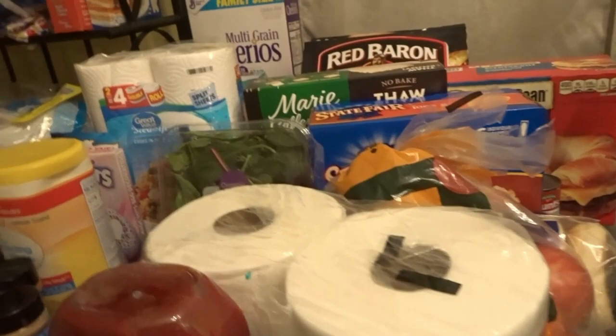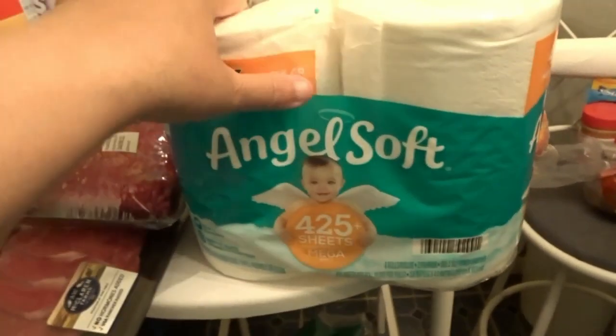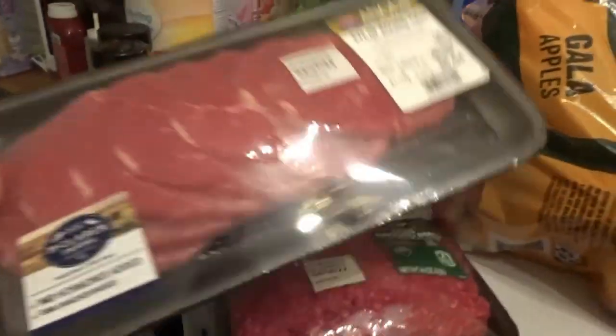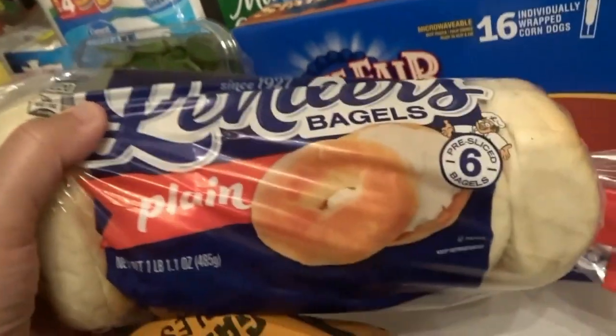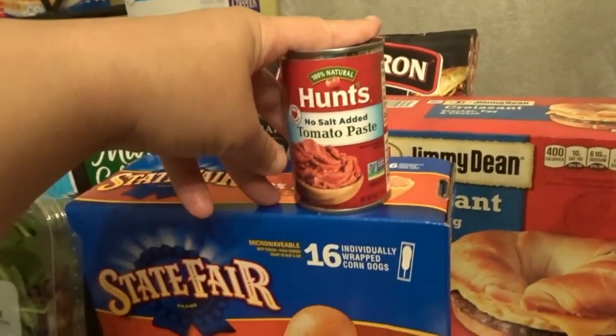So we're gonna start off with the Hunt's tomato ketchup — Riya really loves her ketchup so we had to get a big thing of this. And we got some toilet paper, some Gala apples, and red meat. I'm not a big red meat eater, but since finding out that my hemoglobin is really low, I have to eat more red meats now. And we got some spring mix, some bagels, some beef corn dogs, some tomato paste for some meatloaf.